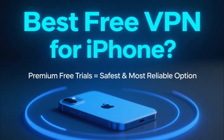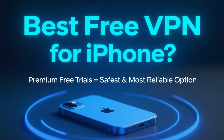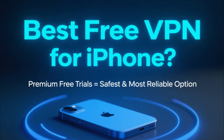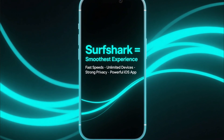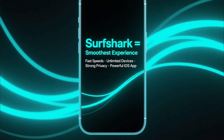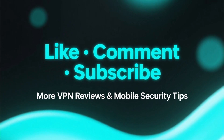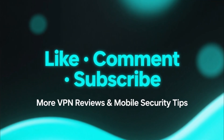So what's the best free VPN for iPhone? If you want the best fully-featured VPN without paying anything upfront, the premium free trials are the safest and most reliable option. Overall, Surfshark gives you the smoothest experience — fast speeds, unlimited devices, strong privacy tools, and a simple, powerful iOS app. If this video helped you out, make sure to like, comment, and subscribe for more VPN reviews and mobile security tips.